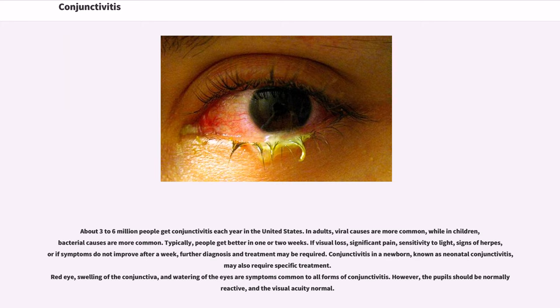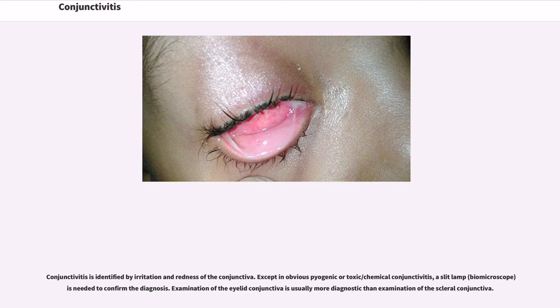Red eye, swelling of the conjunctiva, and watering of the eyes are symptoms common to all forms of conjunctivitis. However, the pupils should be normally reactive, and the visual acuity normal. Conjunctivitis is identified by irritation and redness of the conjunctiva. Except in obvious pyogenic or toxic/chemical conjunctivitis, a slit lamp is needed to confirm the diagnosis.